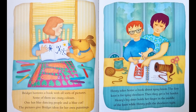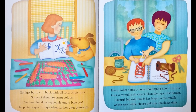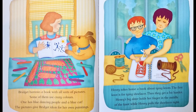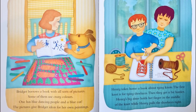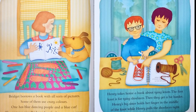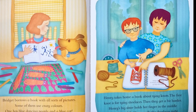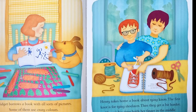Bridget borrows a book with all sorts of pictures. Some of them use crazy colours. One has blue dancing people and a blue cat. The pictures give Bridget ideas for her own paintings. Henry takes home a book about tying knots. The first knot is for tying shoelaces, then they get a bit harder. Henry's big sister holds her finger in the middle of the knot, while Henry pulls the shoelaces tight.